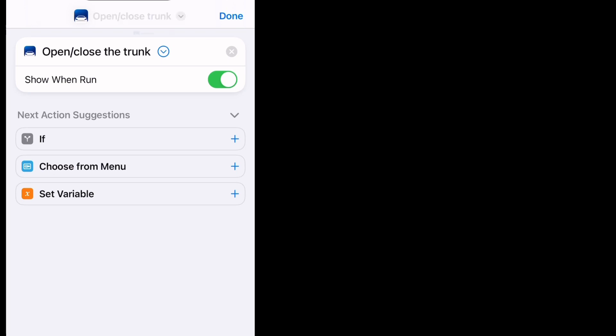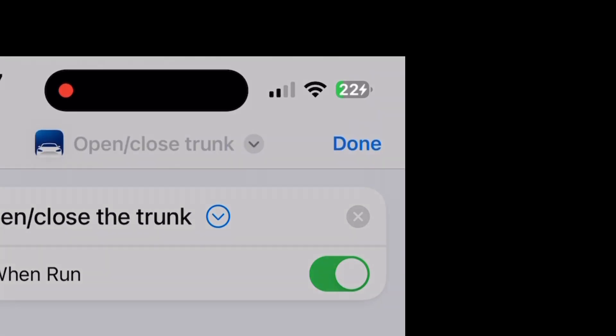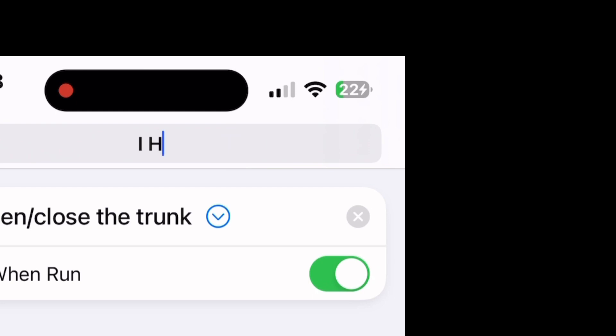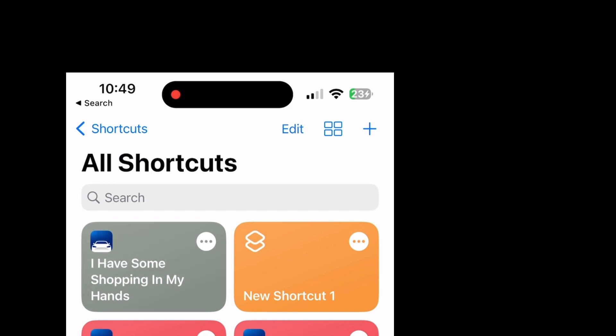You tap on the top and it gives you the option to rename. I had 'I have shopping' already saved, so I need to vary it. We'll create a new shortcut and write it up again with slightly different words. Once it's done, it will show at the top: 'I have some shopping in my hands.' Let's test it — 'Hey Siri, I have some shopping in my hands.' Okay, done, activated the trunk.